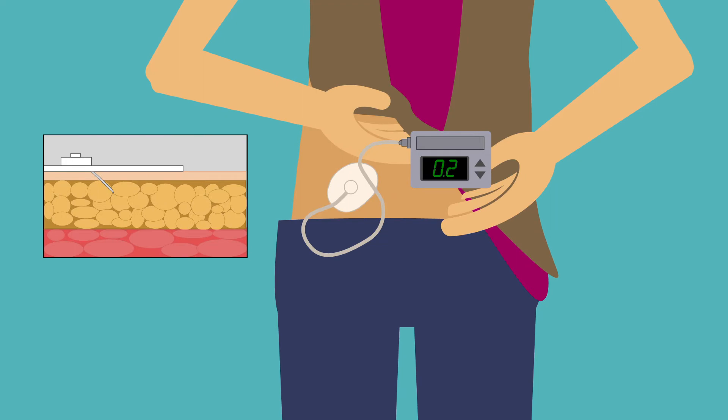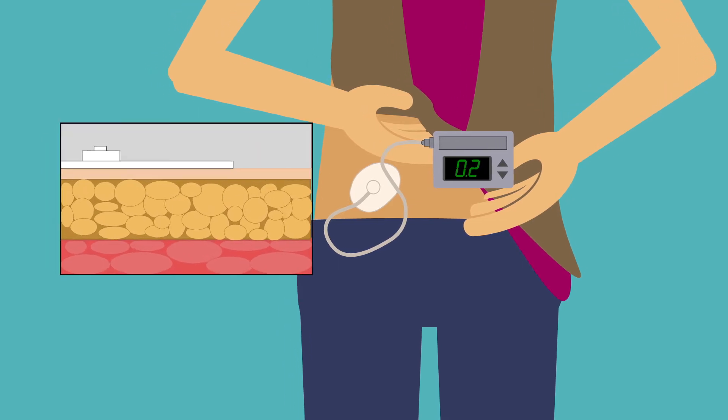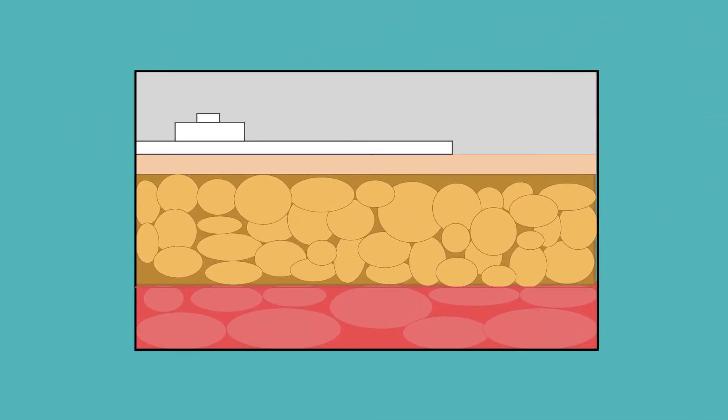An insulin infusion pump accurately delivers insulin to your body and allows you some flexibility in your eating schedule, even if you get calories via a feeding tube. A small device called an infusion set will have to be placed every two to three days. A very small needle places a tiny cannula just below your skin. The needle comes right out, and the little plastic tube that's left will help your pump deliver the insulin your body needs.